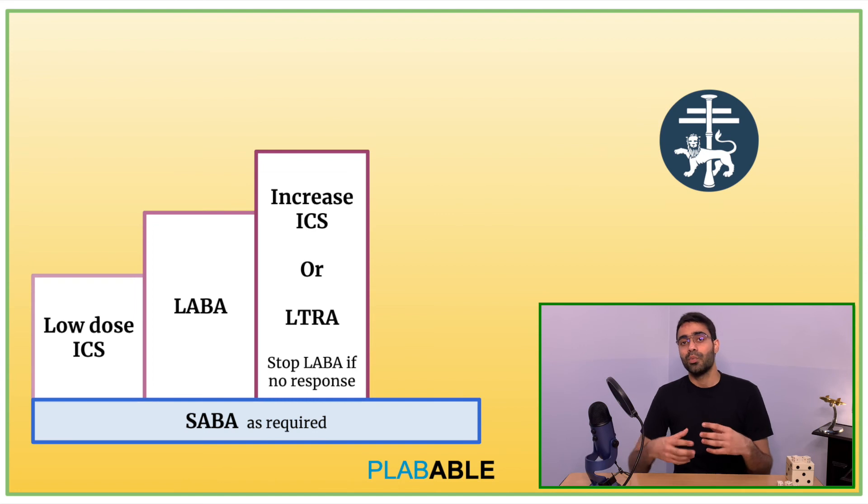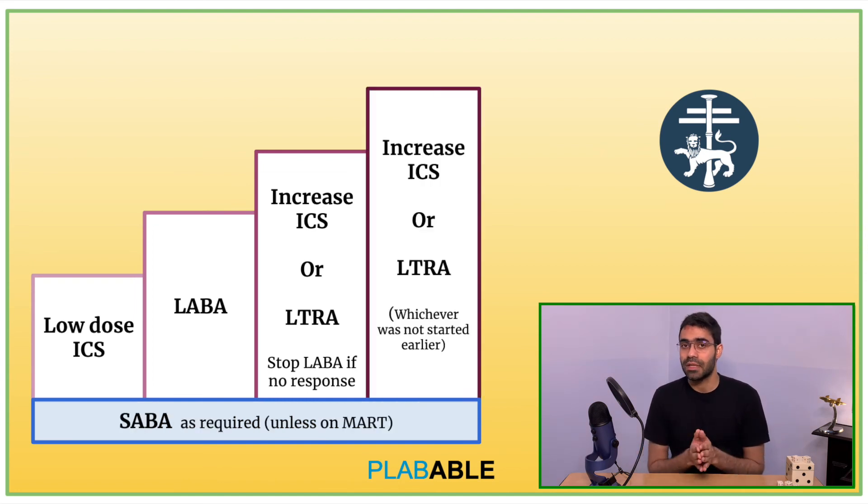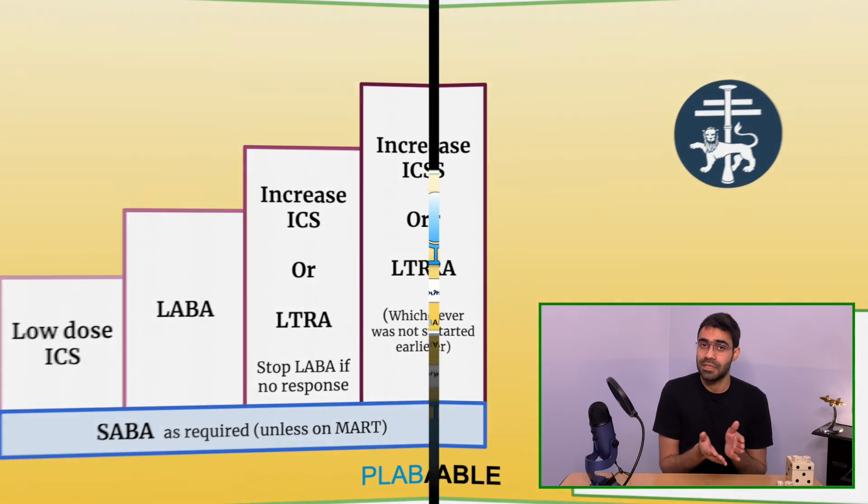After this, we keep on increasing the dose of inhaled corticosteroid, or we add LTRA if it has not been added in the previous step.